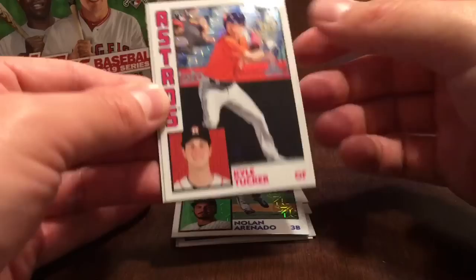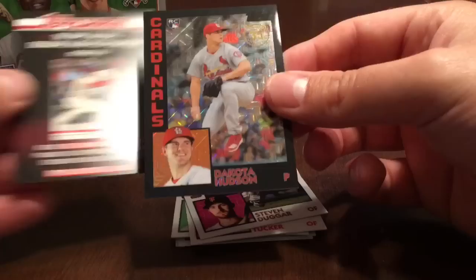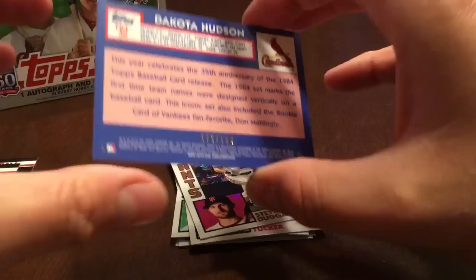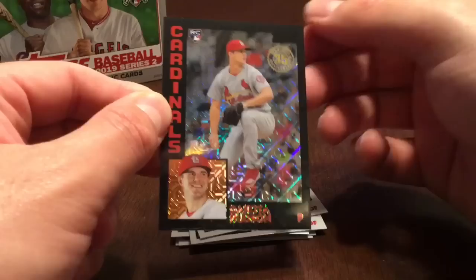Second pack: Nolan Arenado, Kyle Tucker, Steven Dugger, and a black parallel of Dakota Hudson numbered 172 out of 199. Pretty nice — not an autograph but nice to get a colored parallel. Those are a nice bonus with the jumbo hobby packs.